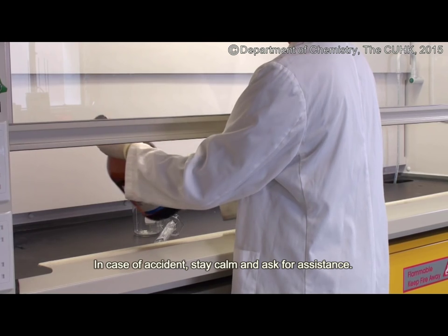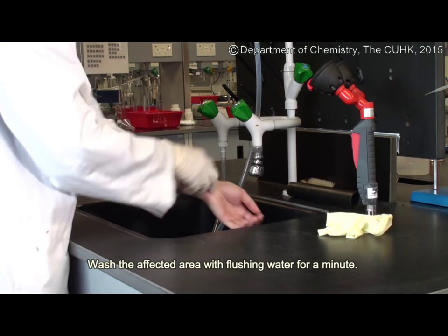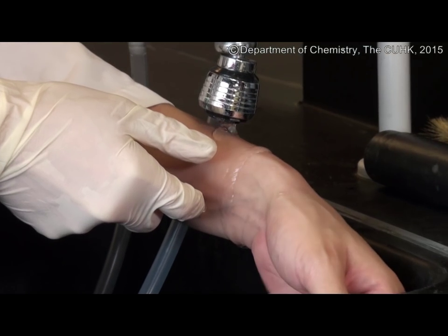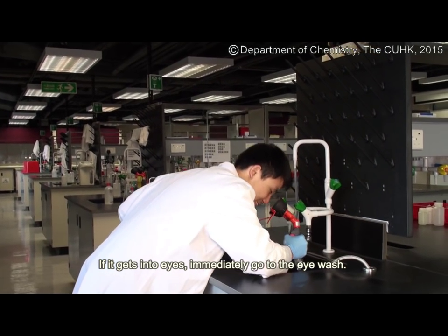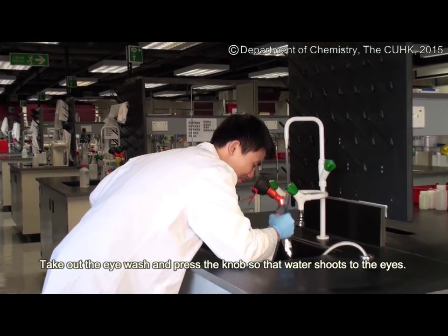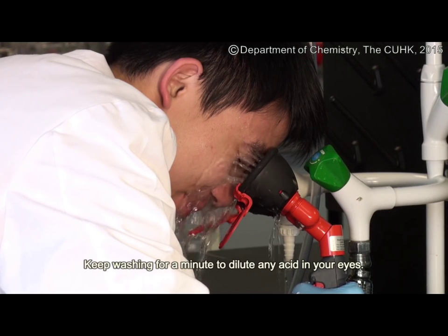In case of accident, stay calm and ask for assistance. Wash the affected area with running water for a minute. If it gets into the eyes, immediately go to the eye wash station. Take out the eye wash and press the knob so that water shoots to the eyes. Keep washing for a minute to dilute any acid in your eyes.